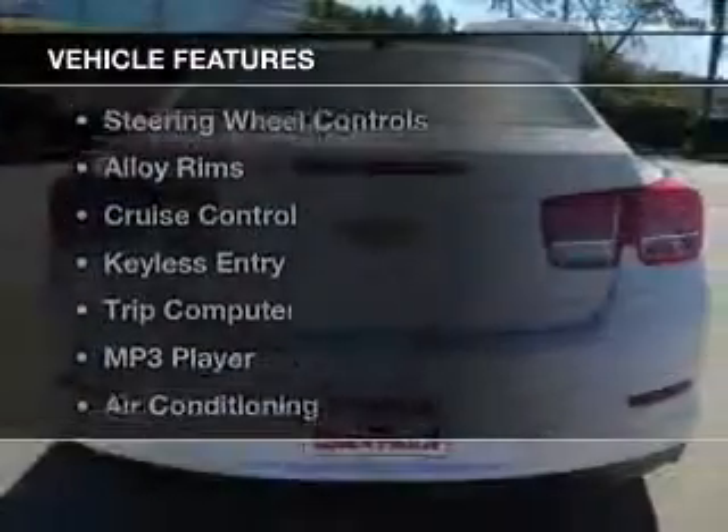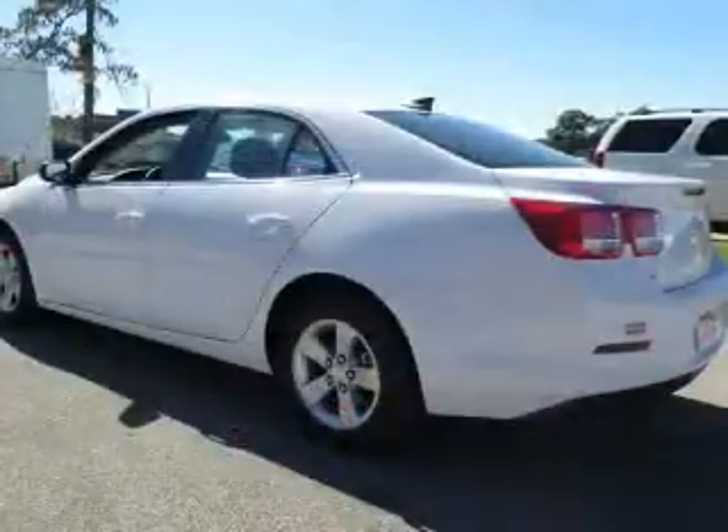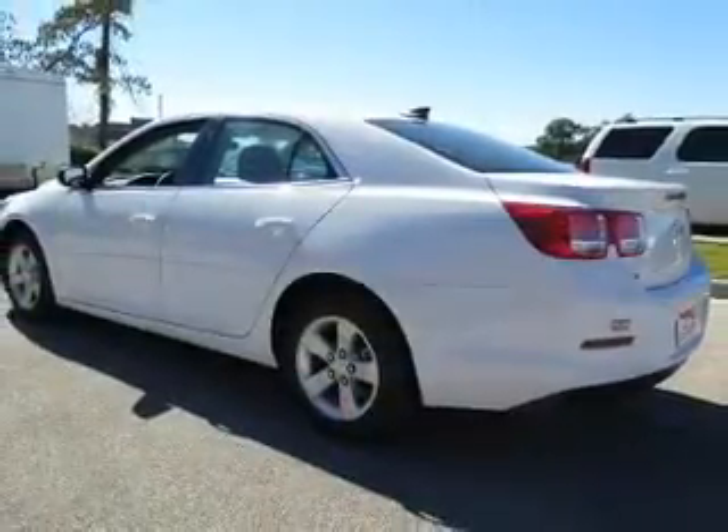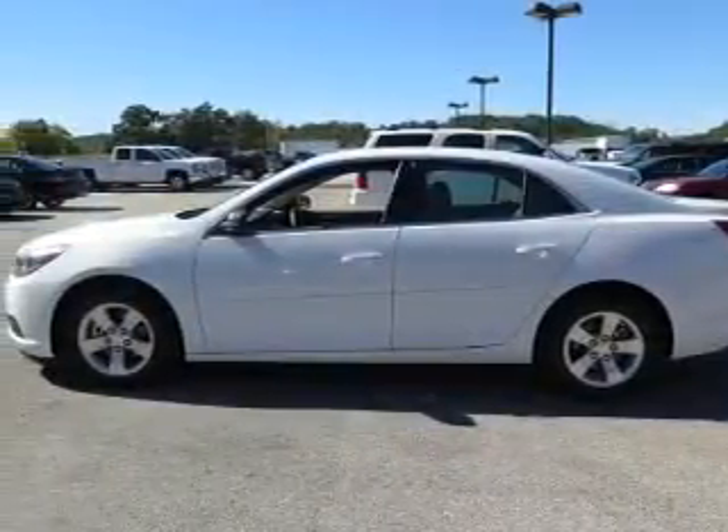The features include electric trunk, Bluetooth connectivity, steering wheel controls, alloy rims, cruise control, keyless entry, a trip computer, an MP3 player, air conditioning, and power windows.